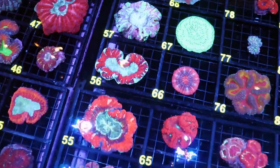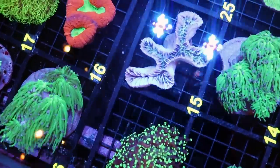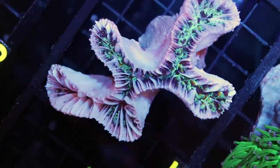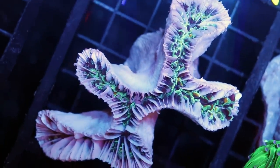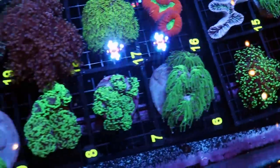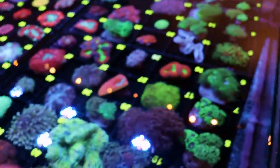I said yesterday there weren't any DOAs — there is one. I'm going to show it to you because I always show you the good and the bad. That is not a good sign — don't ever buy a hammer that looks like that. I do not expect this one to live; less than 2% chance. But as a percentage of the order — 265 colonies — just one. Sad for him, but the rest of them look incredible.